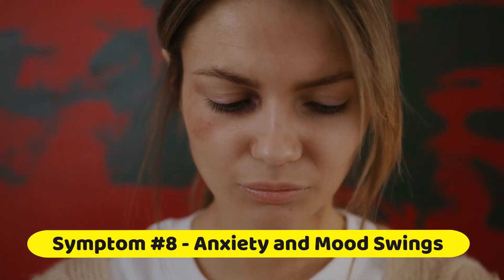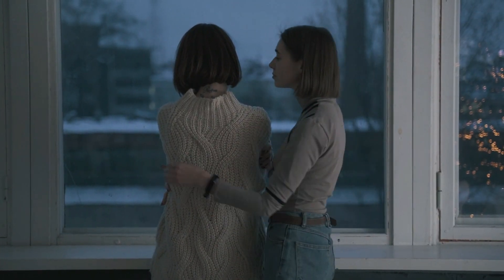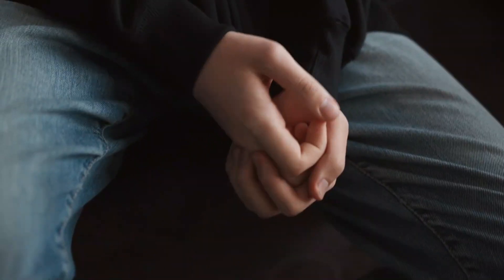Symptom number eight: anxiety and mood swings. Last but not least, a leaky gut can also have an impact on your emotional well-being. Anxiety, mood swings, and even depression can be connected to an unhealthy gut.